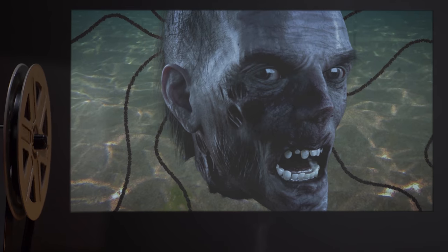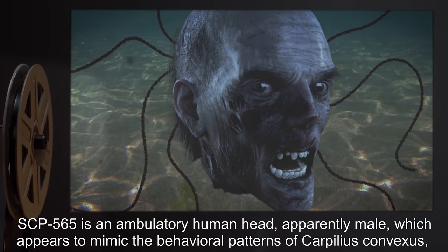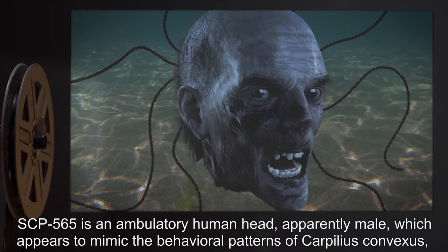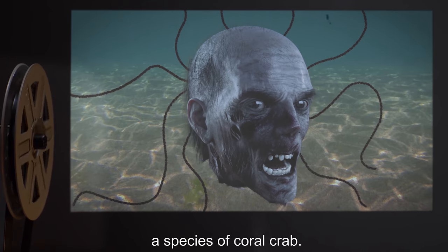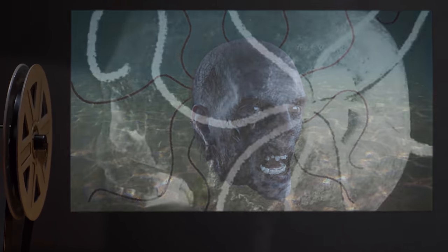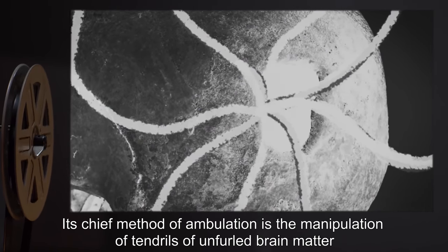Description: SCP-565 is an ambulatory human head, apparently male, which appears to mimic the behavioral patterns of Carpelius convexus, a species of coral crab.